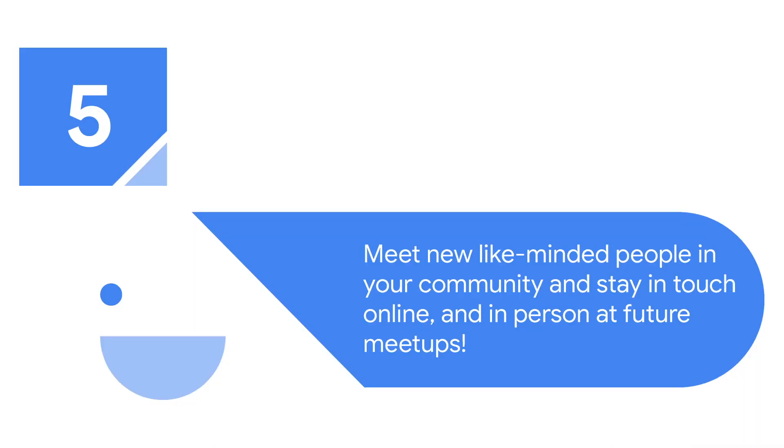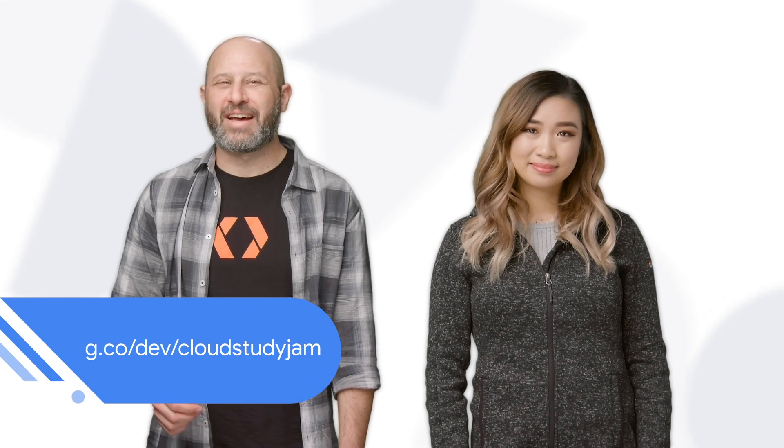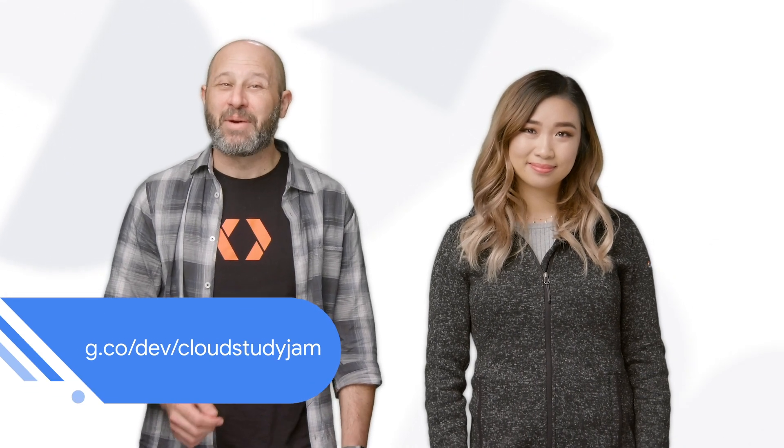Five, meet new, like-minded people in your community and stay in touch online and in person at future meetups. Visit g.co/dev/CloudStudyJam to find a meetup near you.